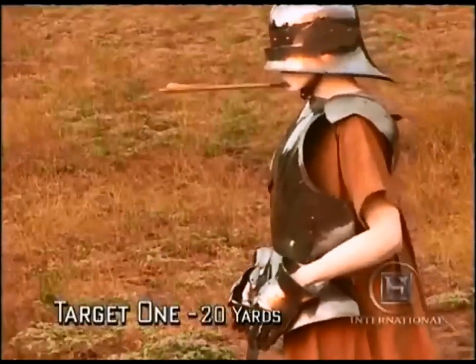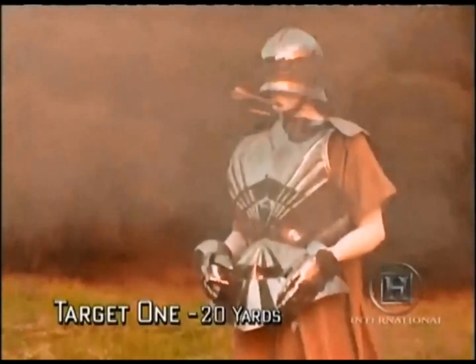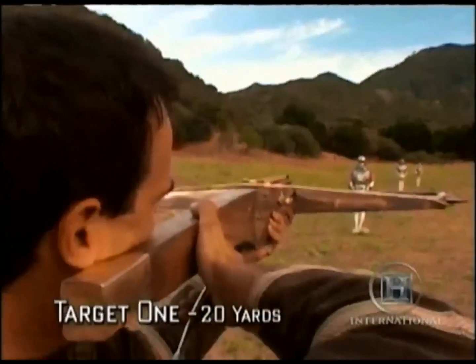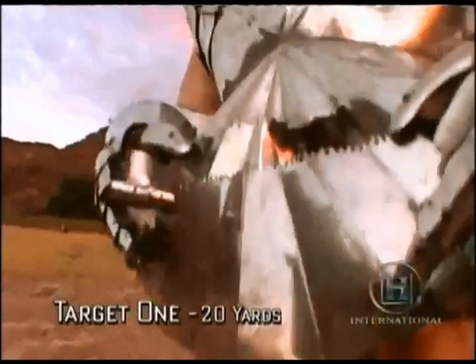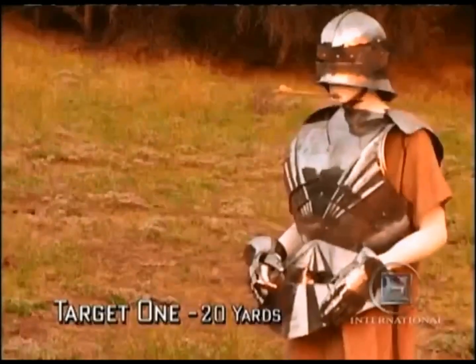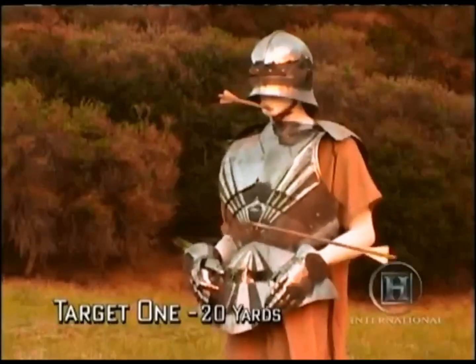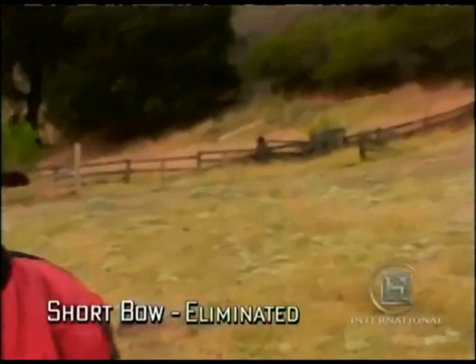The team shoots at the first target 20 yards away. All the projectiles hit the armoured dummy. The guns make some nice holes and the longbow and the crossbows are close enough to pick off the ideal target — the face. But the arrows from the shortbow just bounce off. Even at this close range, this weapon requires a well-aimed shot to an unarmoured part of the body. So the shortbow is eliminated.